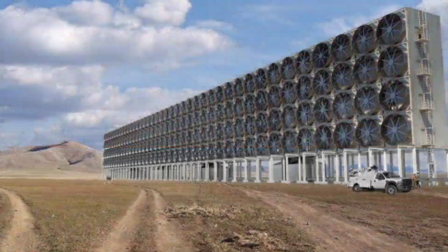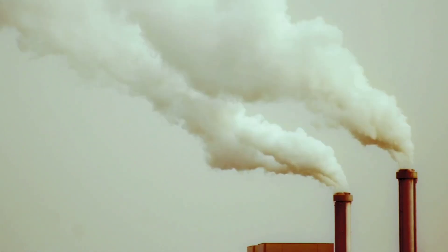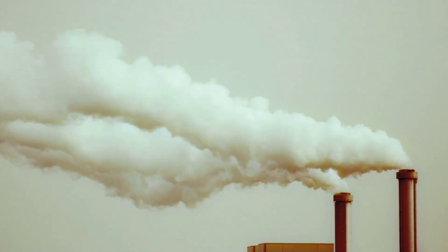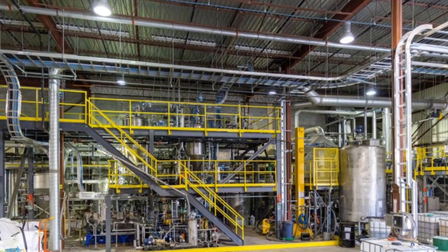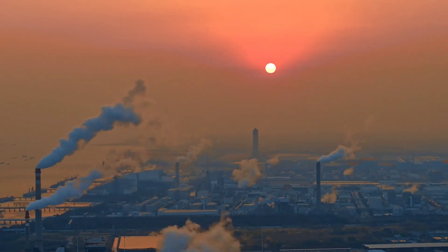Aquatic's system is already in action at pilot plants in Los Angeles and Singapore, each capable of removing 30 to 40 tons of CO2 annually. But the company's ambitions don't stop there. They are currently constructing a much larger facility in Singapore designed to capture 4,000 tons of CO2 and produce 100 tons of hydrogen annually. By 2026, a commercial-scale plant in Quebec will capture over 100,000 tons of CO2 every year.